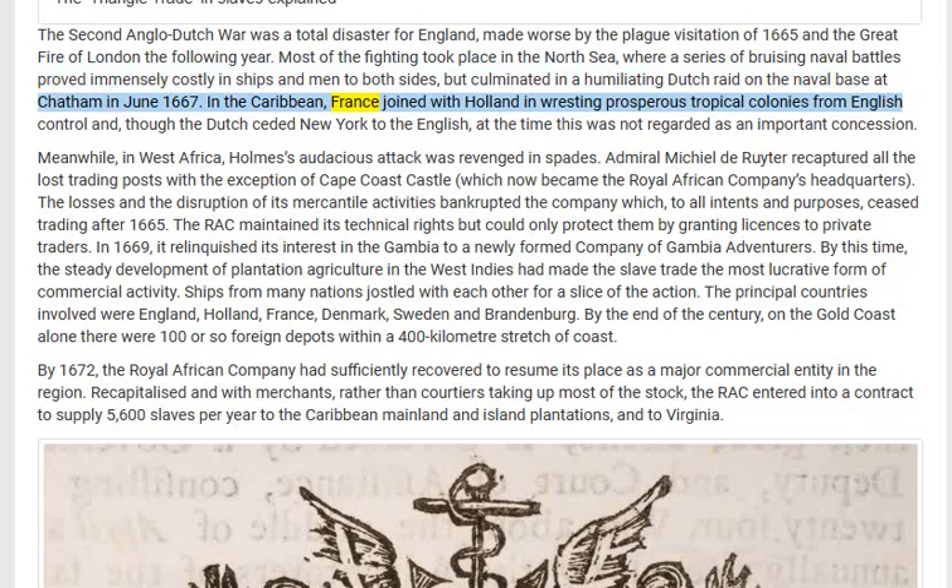In the Caribbean, France joined with Holland in wresting prosperous tropical colonies from English control. And though the Dutch ceded New York to the English, at the time this was not regarded as an important concession. Meanwhile, in West Africa, Holmes's audacious attack was revenged in spades — Admiral Michiel de Ruyter recaptured all the lost trading posts with the exception of Cape Coast Castle, which now became the Royal African Company's headquarters.